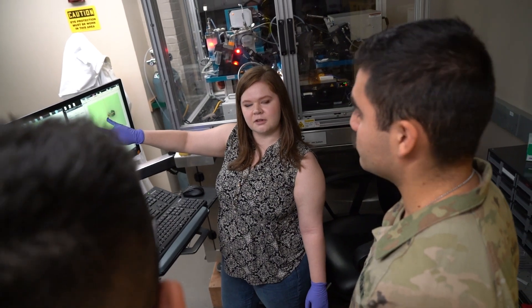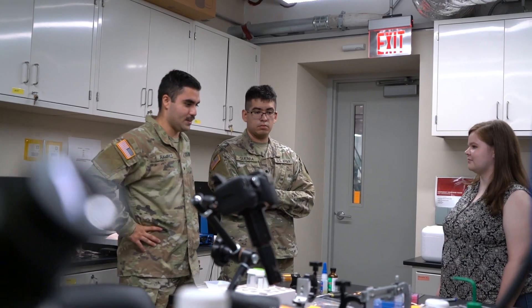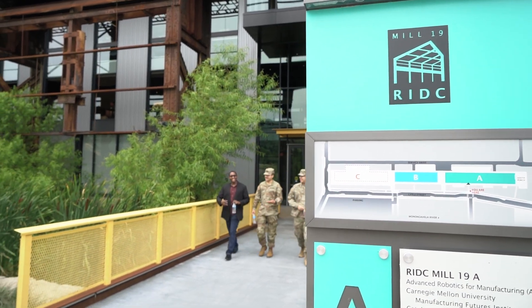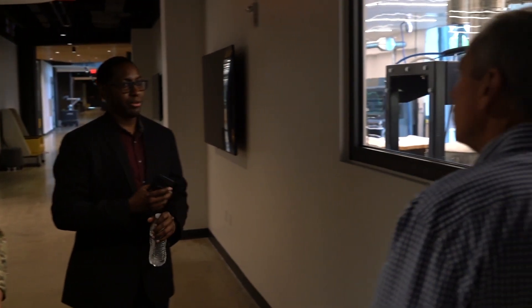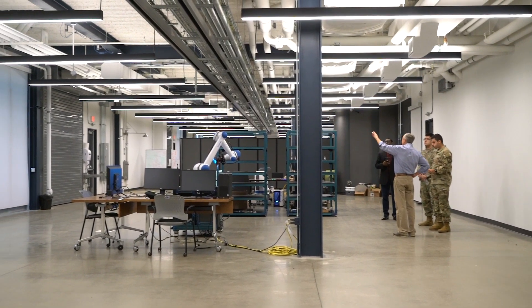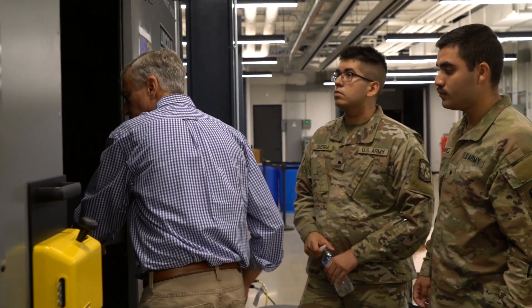These cadets were exposed to various technologies and various projects going on at Carnegie Mellon, as well as specific research going on in my lab. These cadets visited the Manufacturing Futures Institute at Mill 19, where they were exposed to various aspects of digital transformation of manufacturing.